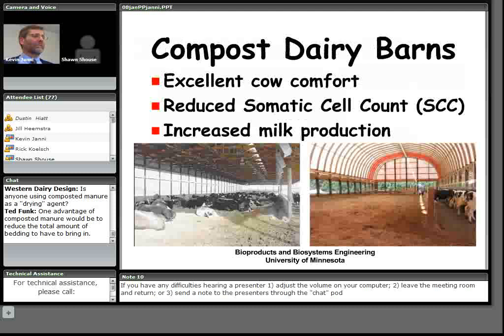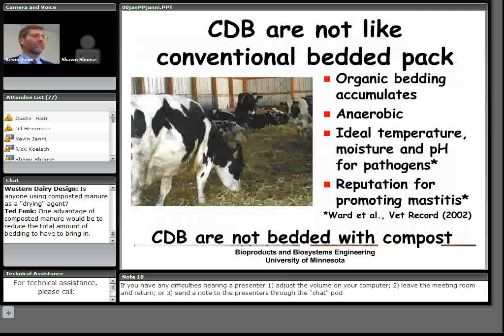Compost dairy barn producers tell us they find these barns give excellent cow comfort. Many producers also report reduced somatic cell counts and increased milk production. Some of that improvement comes from transitioning out of poorer facilities into these newer ones, so it's a combination of factors — but you can do very well with them.